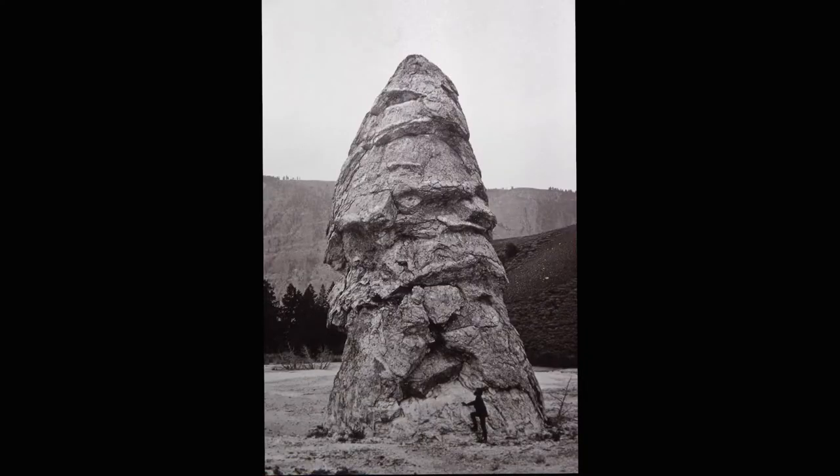Hi, I'm Alisha Murphy, the park historian at Yellowstone National Park. I'm standing here in front of the Mammoth Hot Springs in the northern part of Yellowstone National Park. It was here that 150 years ago today, William Henry Jackson took a photograph of artist Thomas Moran leaning against the Liberty Cap here behind me.